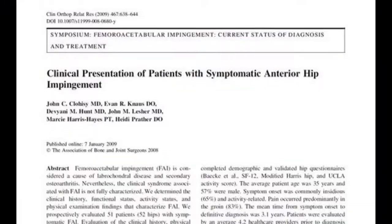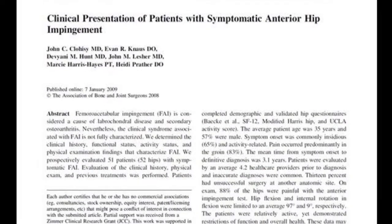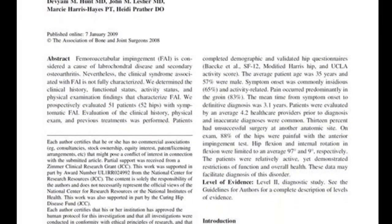It's different in the hip. In one important study looking at young adults with non-arthritic hip disorders — meaning they didn't just need a hip replacement — they found that these individuals saw an average of 4.2 healthcare providers before a diagnosis was reached.